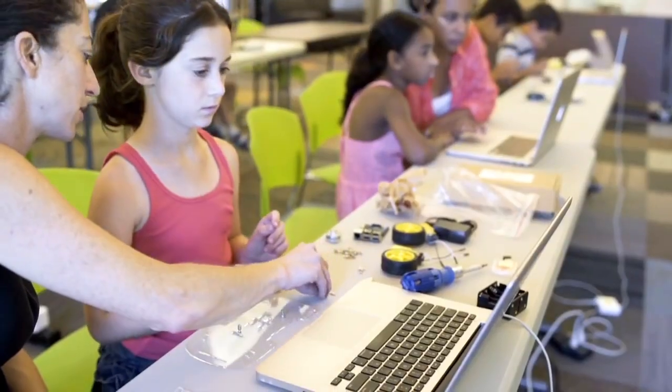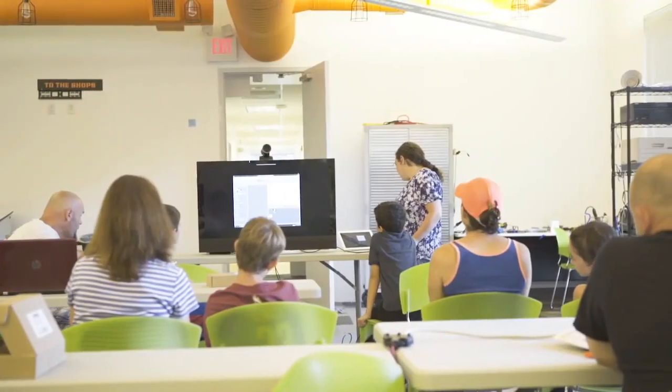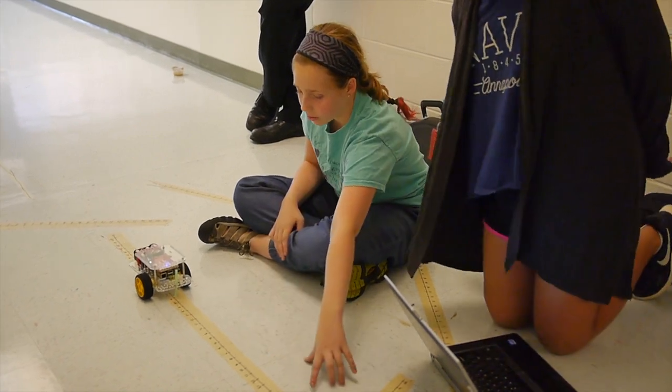Coding and programming can be intimidating, so we're using Blockster, a great beginner language we developed similar to Scratch. We think the most effective way to get kids to learn how to code is to build something real, something that moves, like a robot — not just on a computer screen.